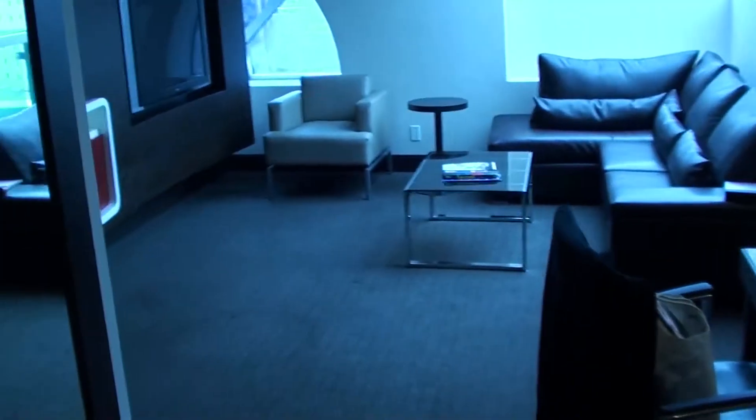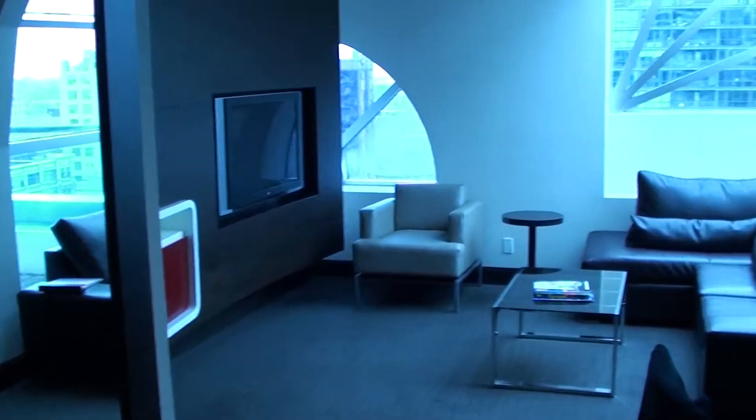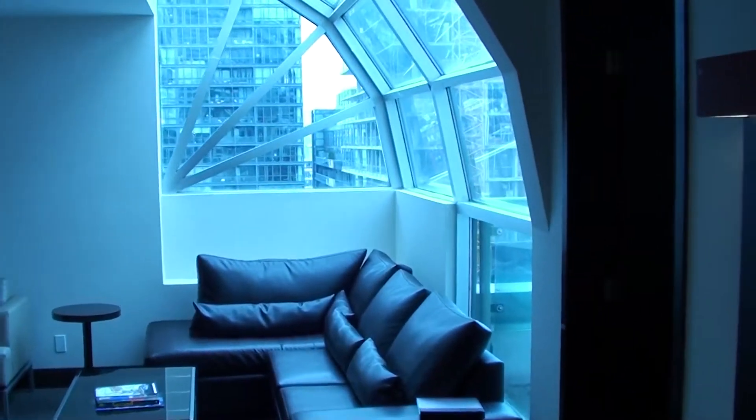Today I'm back at the Hyatt Regency Toronto King Street, and this is balcony suite 1241.